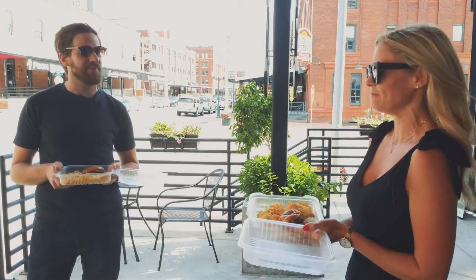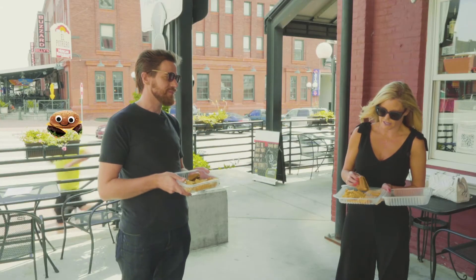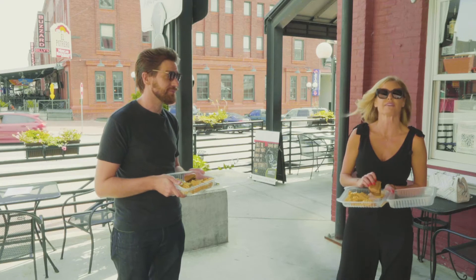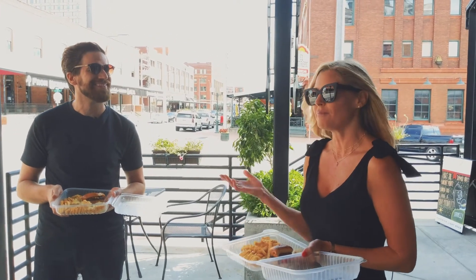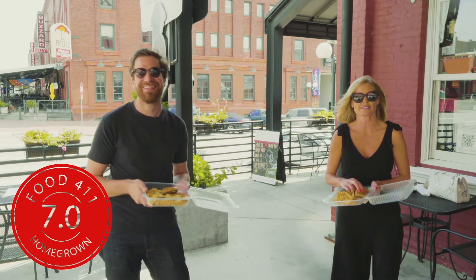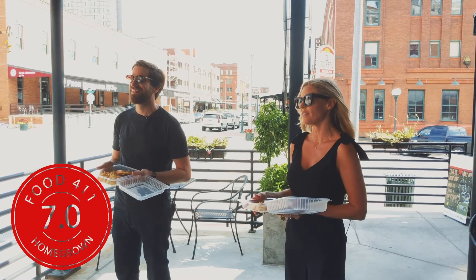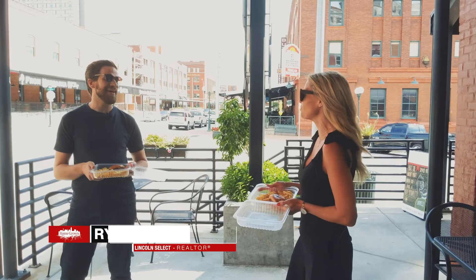Are you ready to rate the burger? Yep. I'll go first — I'm gonna go with a six point five. And I was gonna go with a seven. All right, seven it is. So that is it folks — Lead Belly came in at a seven. Please join us again next time for another episode of Food 411 and make sure you follow us on Facebook and Instagram at Homegrown.Lincoln. Thank you Ryan so much for being here with me today. Thank you Jenny. We'll see you next time!